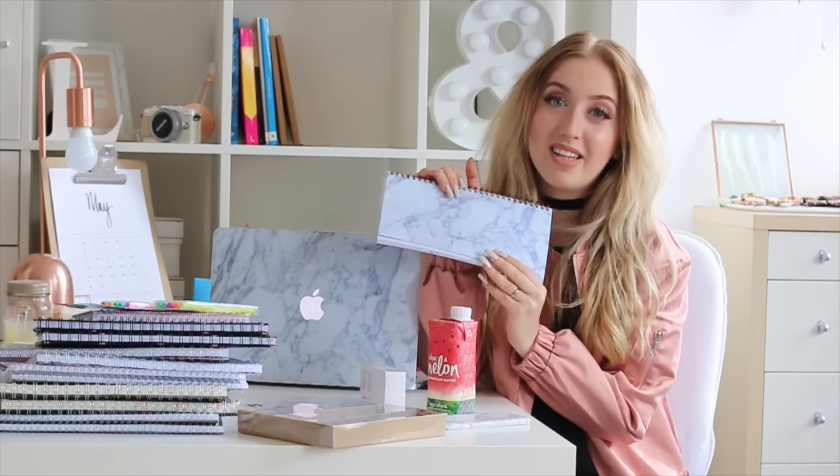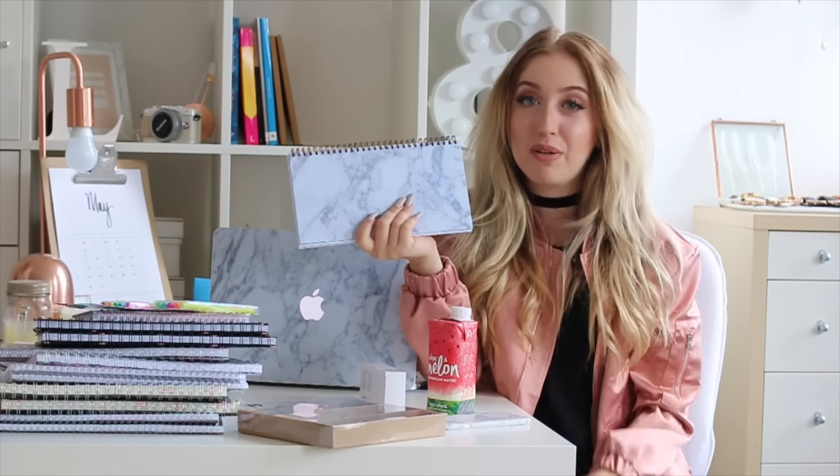If you want to pre-order the Supply by Lily student desk planner, do it this week because it's the last week of the pre-order. That's it for my first back to law school slash university video — I hope you enjoyed it! If you did, give it a thumbs up so I'll continue the series. Comment below what your favorite stationery or school supply item was, and don't forget to subscribe — I'm so close to 60,000 subscribers! Have an amazing day and I'll talk to you later, bye!